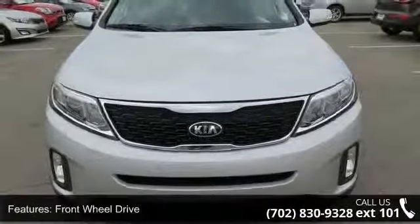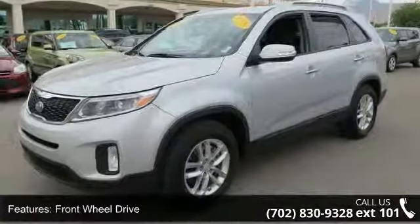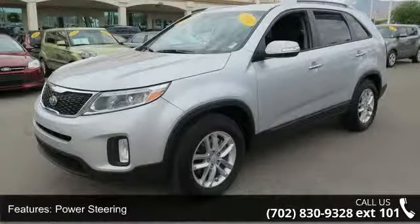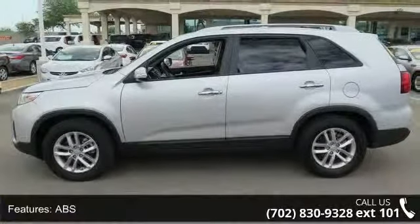Some of the top features included with this vehicle are front wheel drive, power steering, ABS, four-wheel disc brakes, brake assist, aluminum wheels, rear defrost, privacy glass, power door locks, and daytime running lights.